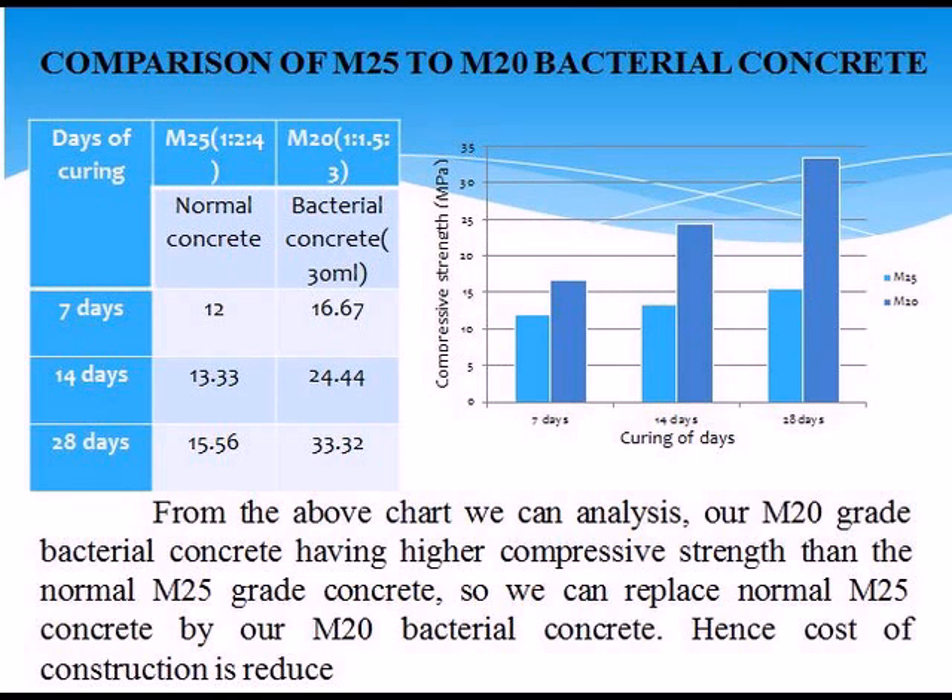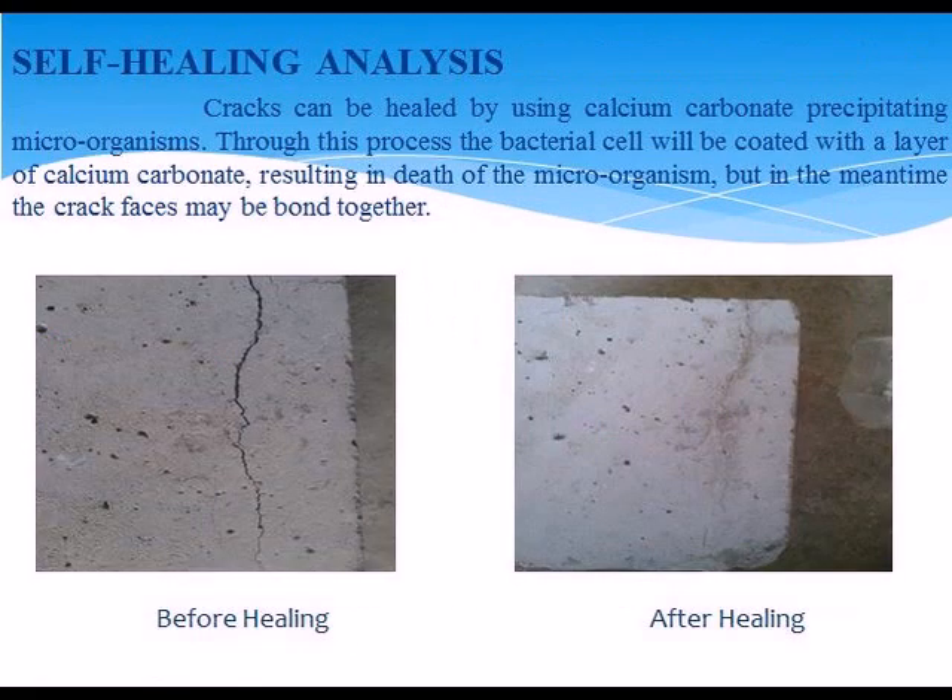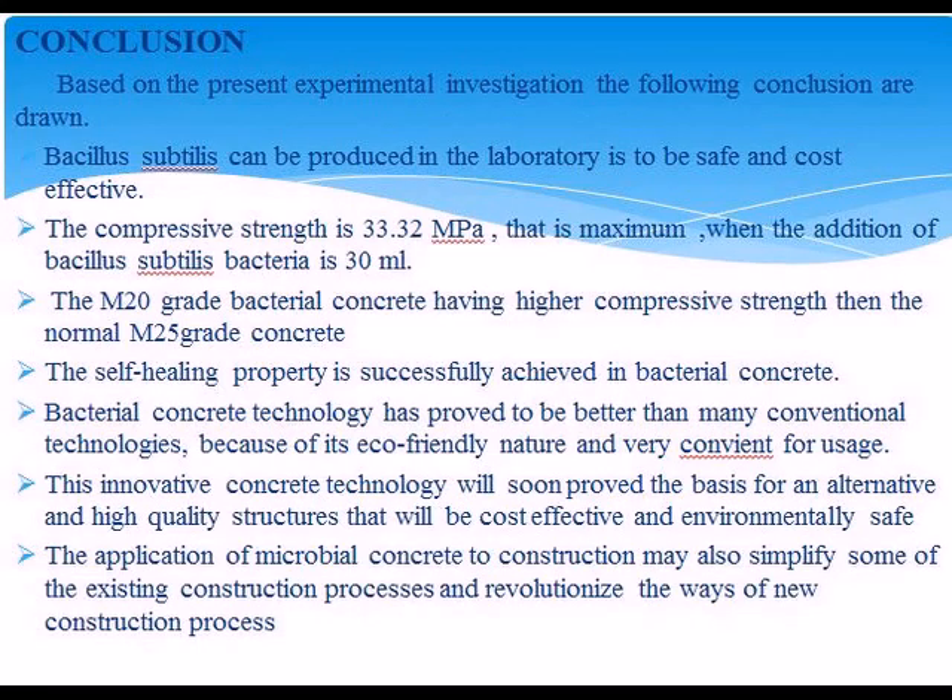Through this process, bacteria are coated with calcium carbonate to heal cracks. Conclusion: Bacillus subtilis can be produced in a laboratory; the compressive strength achieved is 33.32 N/mm²; M20 grade bacterial concrete shows higher compressive strength; self-healing properties are successfully achieved. Bacterial concrete technology is the future of construction.